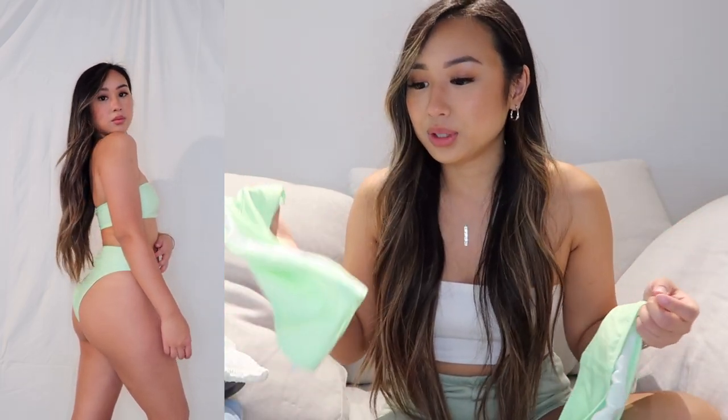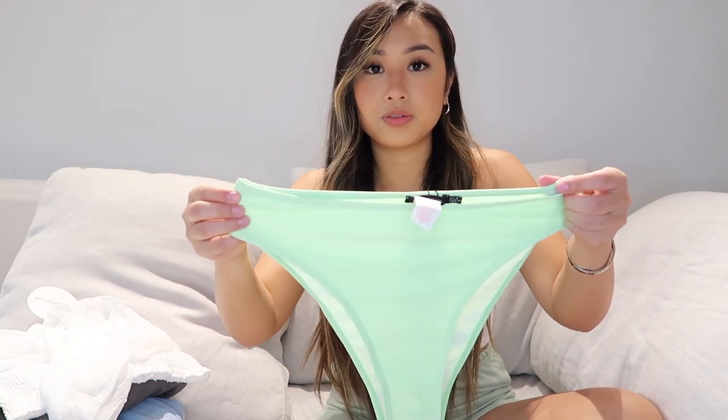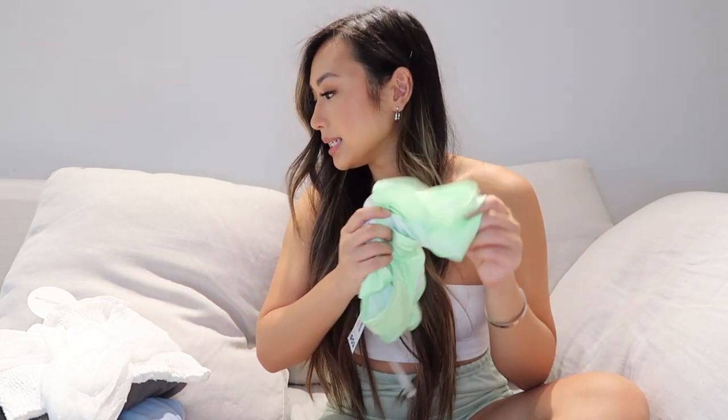I wouldn't wear this bandeau style for crazy water sports, just keep that in mind. I got the high-waisted shorts because I love that style — they're super high-waisted, you can hike them up really high, they're super flattering but also a bit cheeky so you can tan. I love this color on me. I got a little tan over the weekend from a picnic with friends, so your girl has a bit of color and this looks really nice against my skin tone.